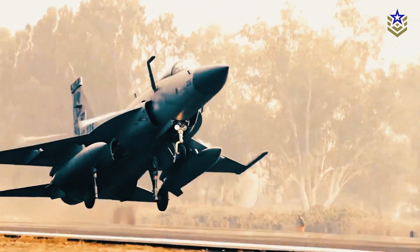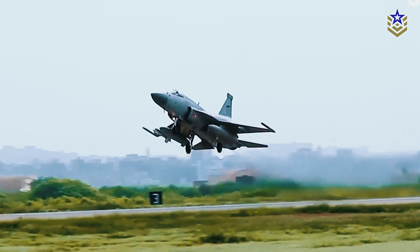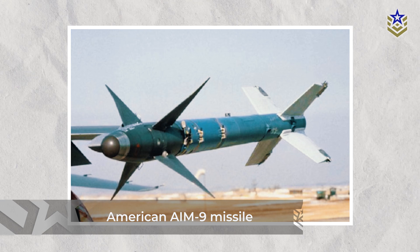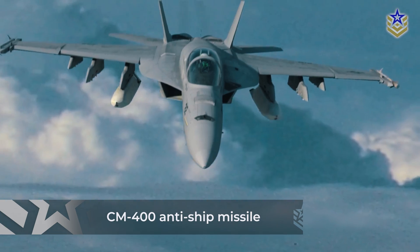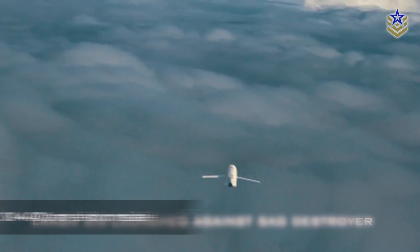Similar to the Tejas, the JF-17 is equipped with seven hardpoints, consisting of two wingtip, four wing-mounted, and one centerline configuration. Its arsenal comprises a blend of Chinese and American weaponry. Notably, it can deploy the AIM-9 missile, renowned for its effectiveness in air-to-air engagements. The JF-17 can also launch the CM-400 anti-ship missile, considered analogous to the BrahMos — India's supersonic cruising anti-ship missile — and a significant threat to Indian carrier battle groups. Its arsenal also includes Chinese air-to-air missiles such as the PL-12, PL-10, and PL-9, enhancing its capability to engage aerial targets effectively.